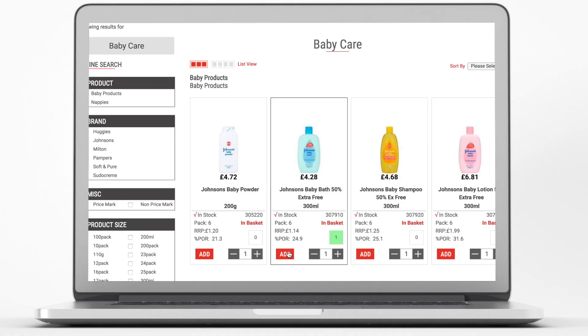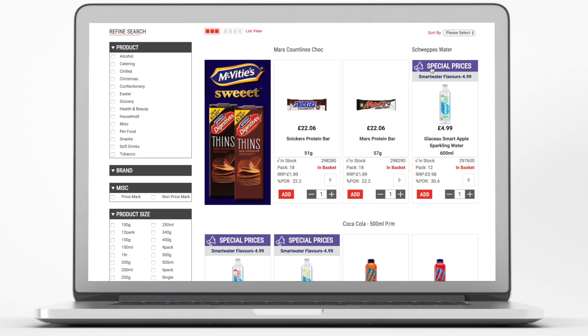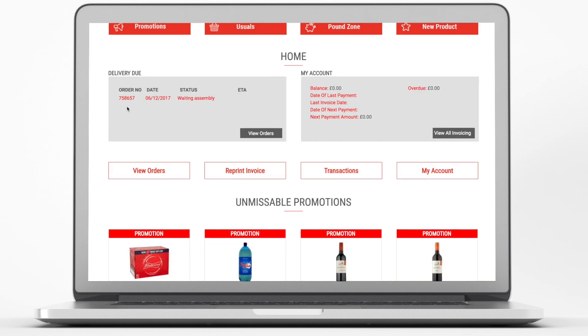Our new system is easy to use, navigate and transact on. It's simple to add, change and delete products. You can check for all the latest products in the new products section. Keyword search boxes make it easy to find what you're looking for quickly, and you can immediately see past invoices and order history on the homepage.